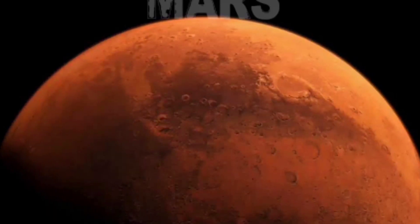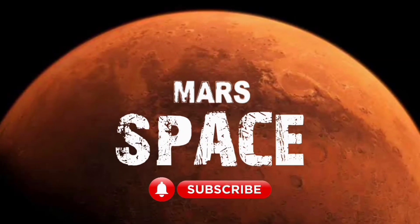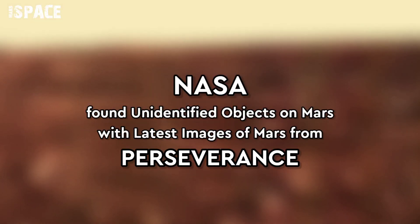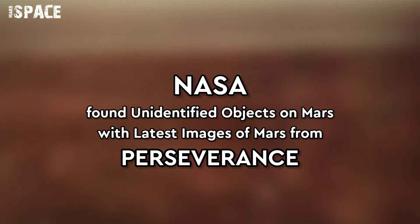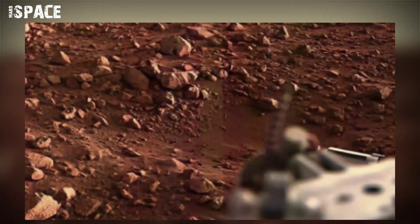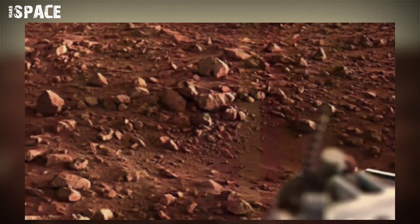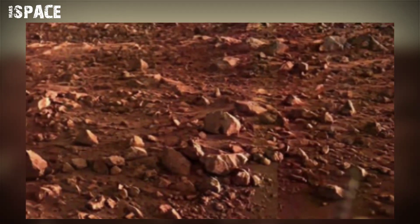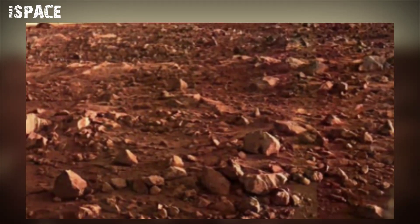Hello everyone, welcome back to our YouTube channel Mars Space. If you are new, hit the bell icon and please watch the full video. Viking 1 captured these images on the red planet. Viking 1 consisted of both an orbiter and lander designed to take high resolution images and study the motion, surface, and atmosphere.